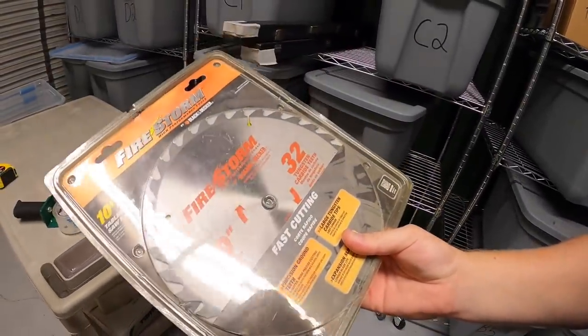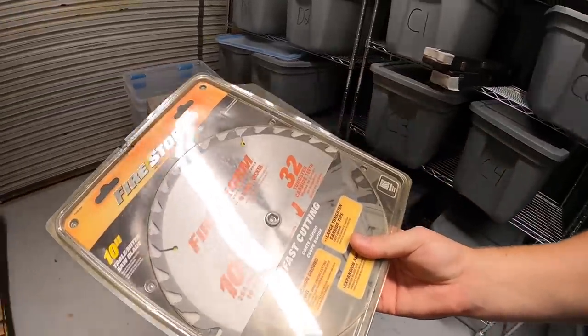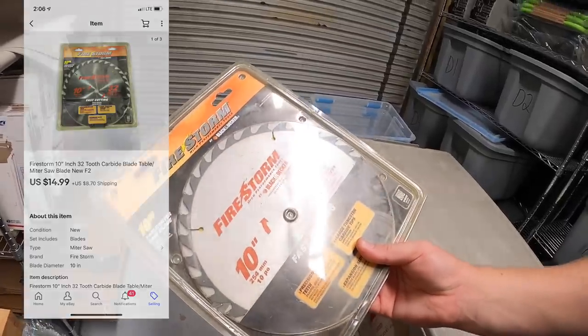Next is back here in F2 — this is a Black and Decker Firestorm saw blade. Got this at a garage sale for pretty cheap, bundled a bunch of stuff with it, maybe a dollar or two into it. This sold for $14.99 plus shipping and it's going out to a viewer named Keith. Keith, thank you for the business, I really appreciate it.